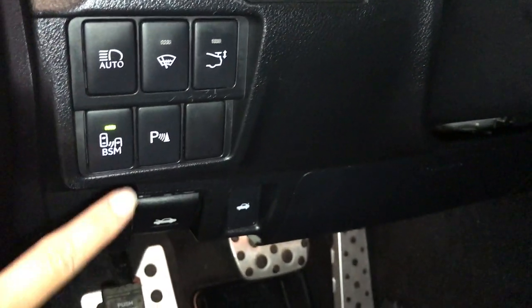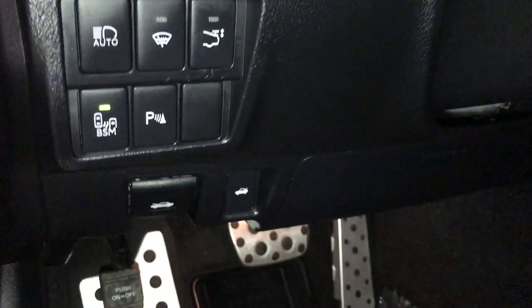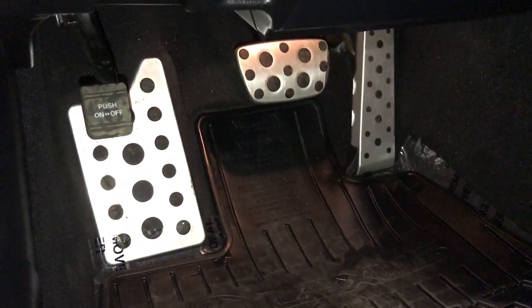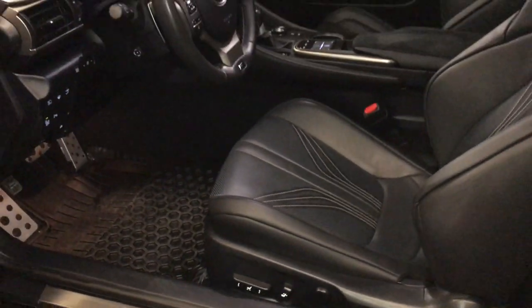Retractable rear spoiler, blind spot monitoring with rear cross-traffic alert, parking assist, hood and trunk release, sport pedals, Lexus scuff plates, and power adjustable front seats.